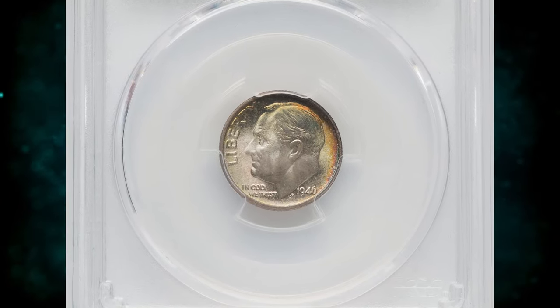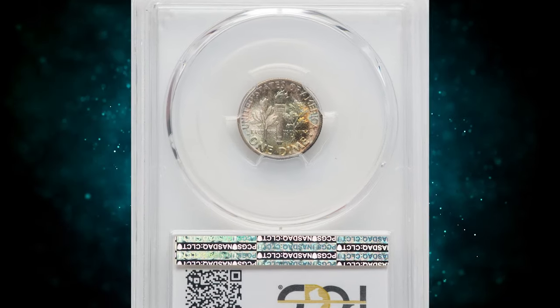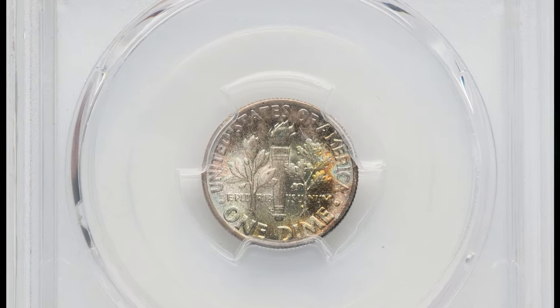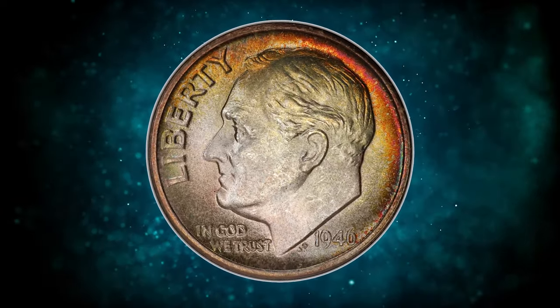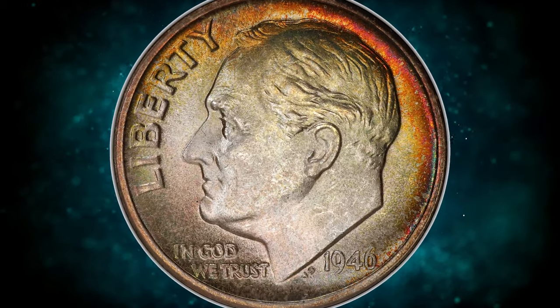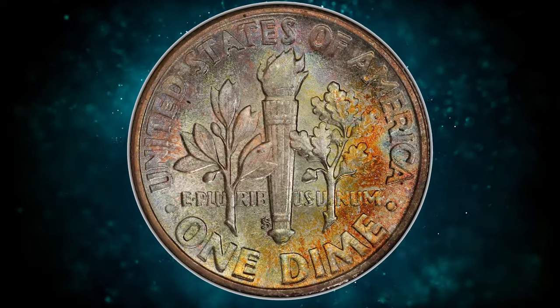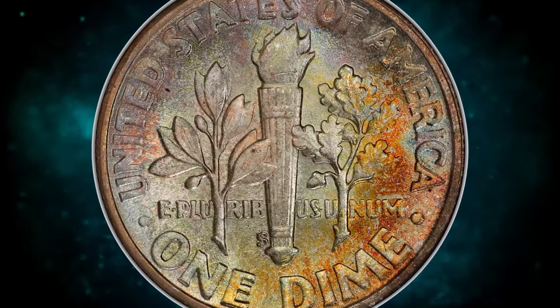1946 S Roosevelt dime with repunched mint mark and double die reverse, graded in Mint State 67 Plus Full Bands by PCGS. The coin is composed of 90% silver and 10% copper. Its surfaces exhibit lustrous and mostly sharply struck features, accompanied by amber, rose, and olive green tones.